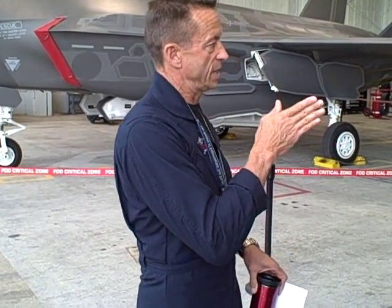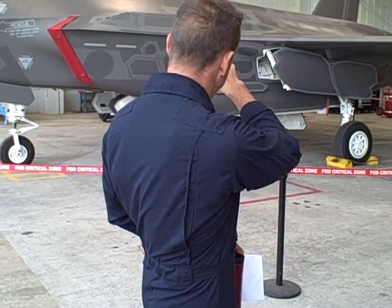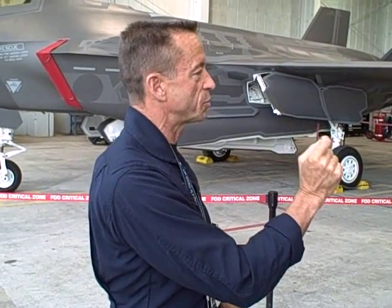But even with the F-22, the conversation was: how do you maintain stealth over a lifetime? Every time you open a panel on those old airplanes and close them, you contaminate stealth. If you don't cover every bolt and don't perfectly close every panel, you've taken away in measurable amounts the stealthiness of the airplane.